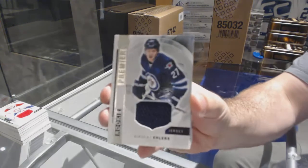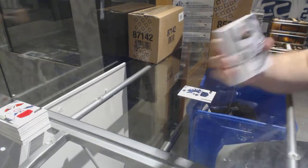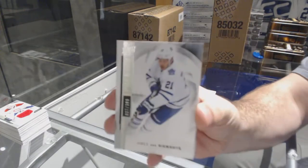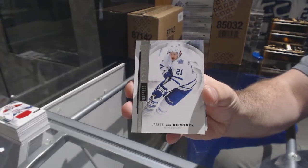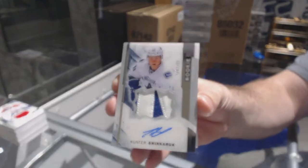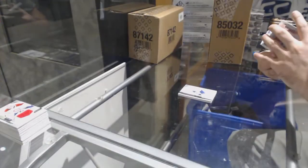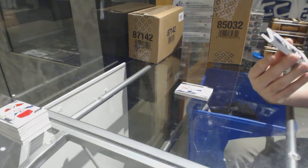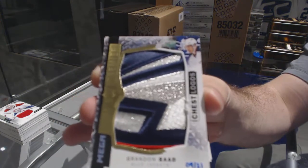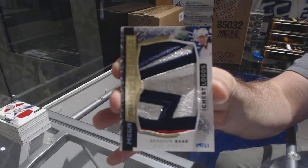For the Winnipeg Jets, rookie jersey Nikolai Ehlers. For the Minnesota Wild, Gustav Olofsson rookie. For the Maple Leafs, 399 James van Riemsdyk. For the Vancouver Canucks, number to 375 Hunter Shinkaruk rookie patch auto. That is a big swatch — number 9 of 21, chest logos mega patch for the Blue Jackets, Brandon Saad.